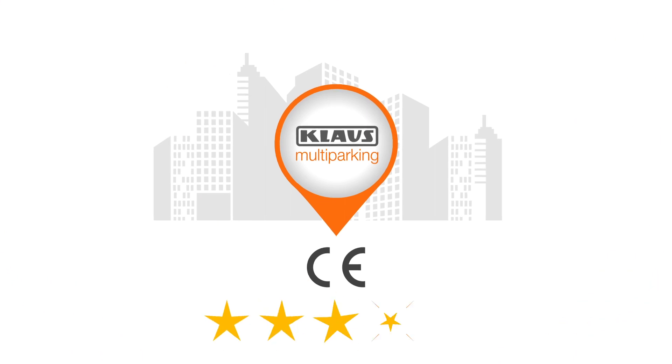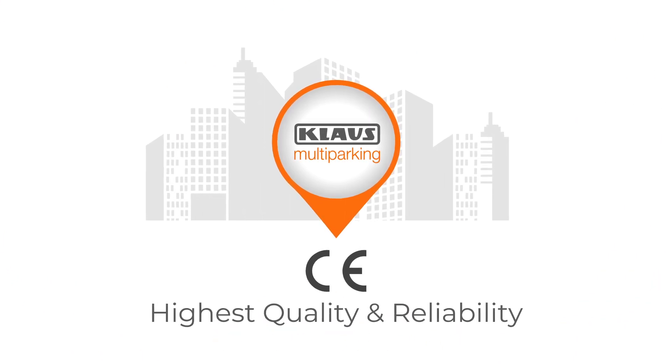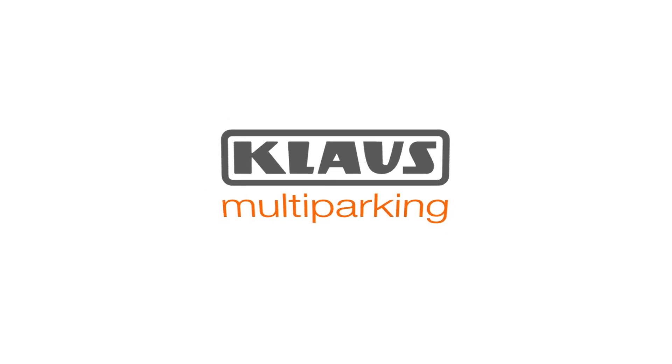CE certification of P210 remarks the highest quality and reliability. We are sure of a relaxed and safe experience for you and your vehicles. With Klaus, you park and smile.